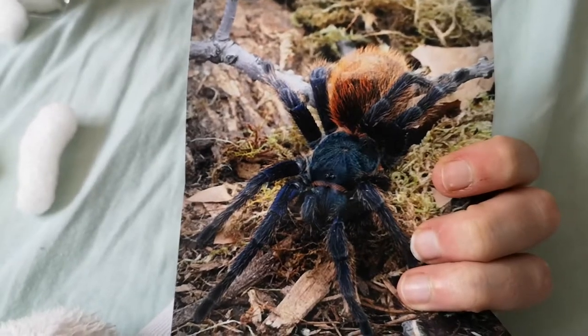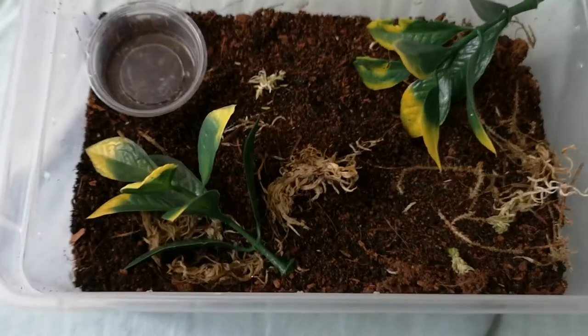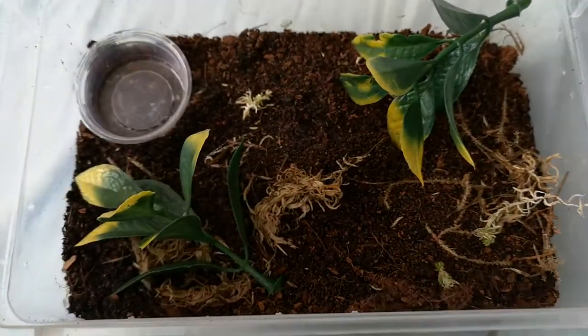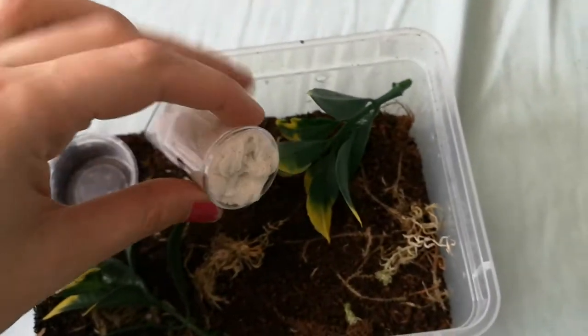Really nice picture on the label — and that's what I got: a Green Bottle Blue. Here is the little enclosure I have for them. It's not the biggest enclosure but it will do for now. Got a water dish, which isn't topped up yet, and some leaves they can web over.